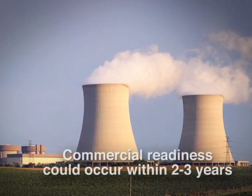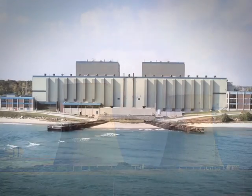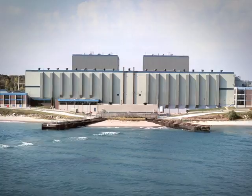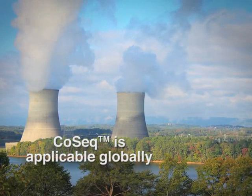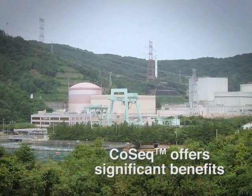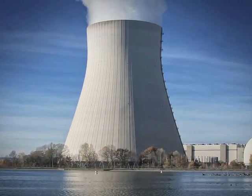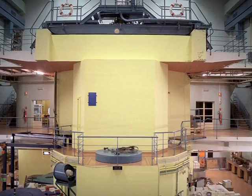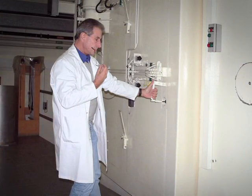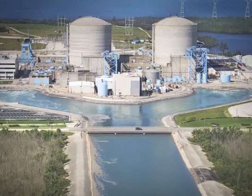If successful, commercial readiness could occur within two to three years. The resin technology, for which EPRI has obtained three provisional patents, could then be licensed to commercial resin manufacturers. COSEC could be applied at the majority of nuclear power plants around the world. Successful development would have many benefits, from improved safety of nuclear plant workers to lower electricity costs through shorter maintenance outages. For example, by reducing the wait time before entering containment from up to three days currently to one or two days with the use of the new resin, nuclear plants could save up to one to two million dollars in replacement power costs alone.